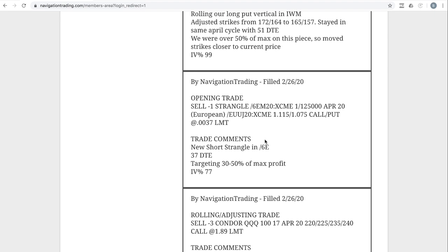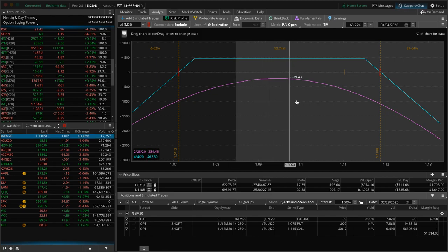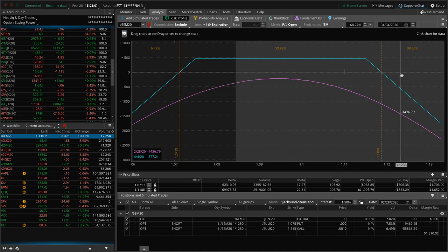Opening trade in /6E. We were looking for another diversified underlying to add some premium to, and 6E fit that bill. Prices have moved up higher in 6E since we put this on and implied volatility has expanded. We're going to be very careful about adding to these positions. This is a pretty small position as far as futures go — max profit of $462. We'll likely just roll up the untested side and continue to manage these trades to keep our position size small.